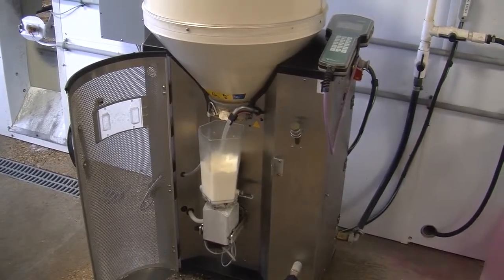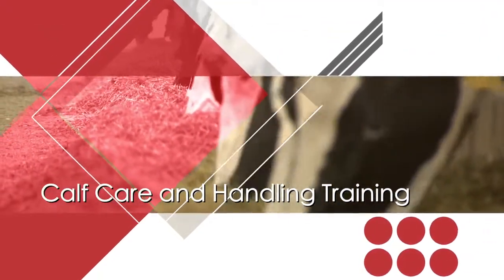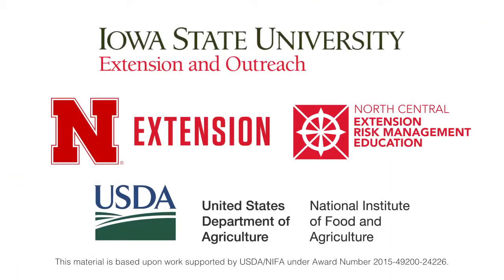The mixer heater exchanger cleaning is automated and involves cleaning of the element used for heating milk, if used, and the mixer.